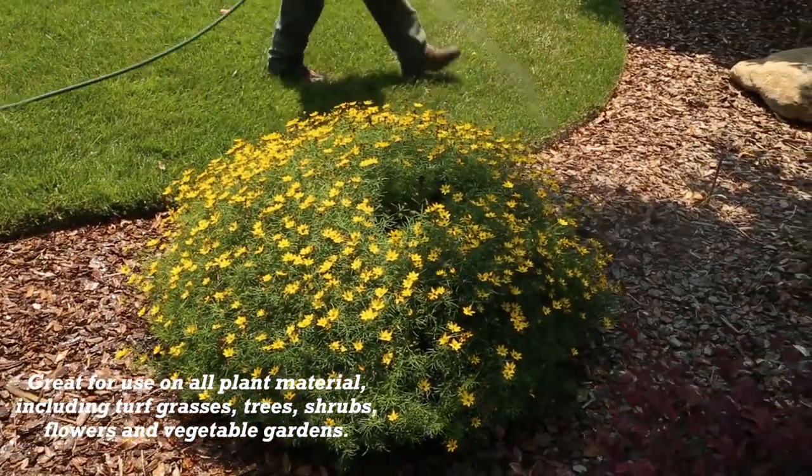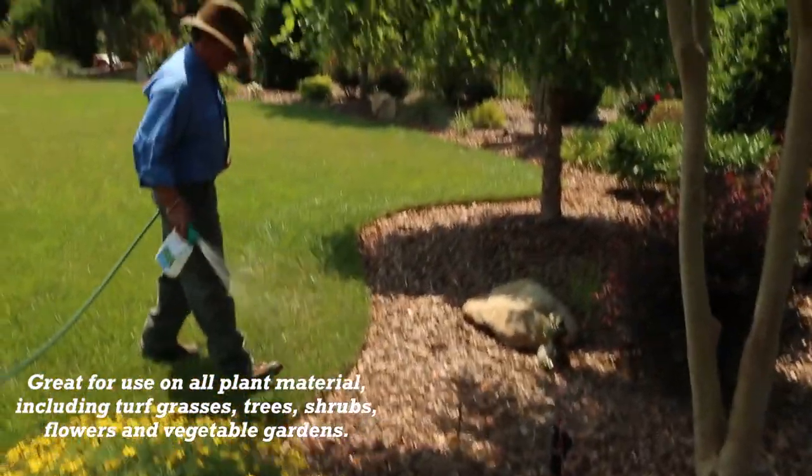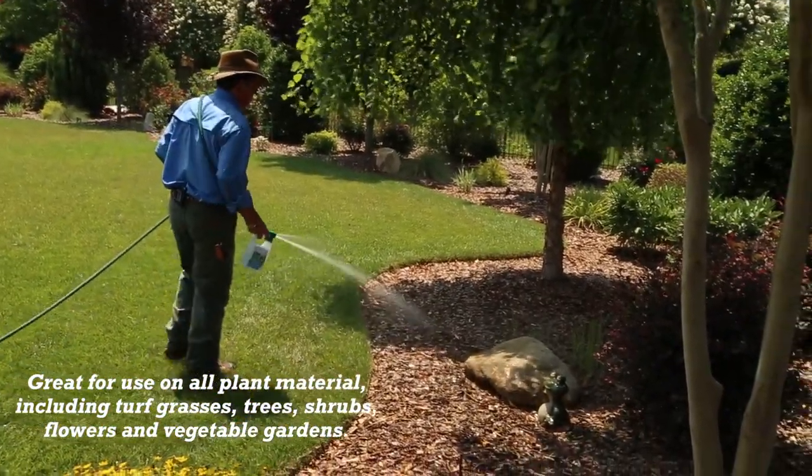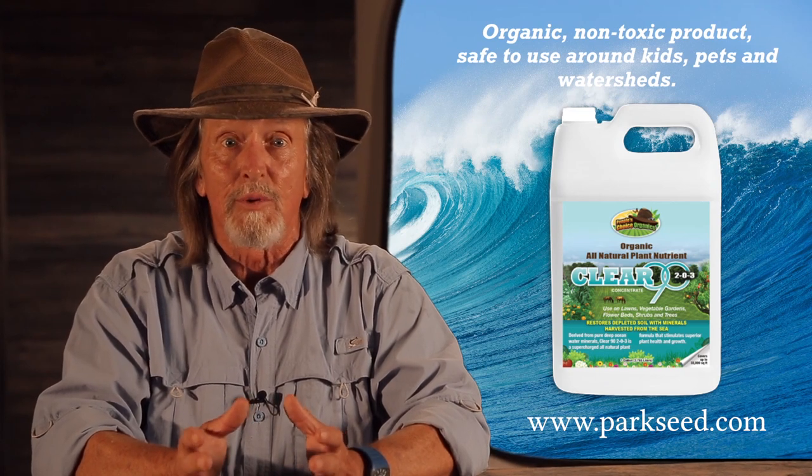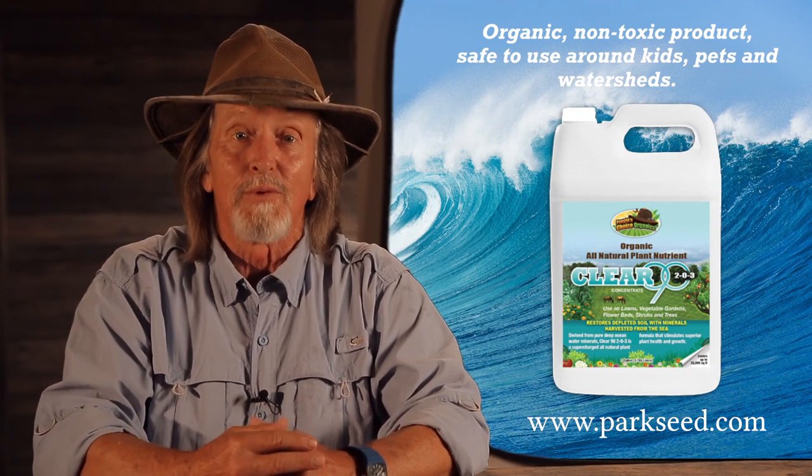The important thing here is to understand we're doing remineralization of our soil. That's the foundation of all life. It's a safe, non-toxic, organic product that you can use around watershed, your kids, as well as your pets.